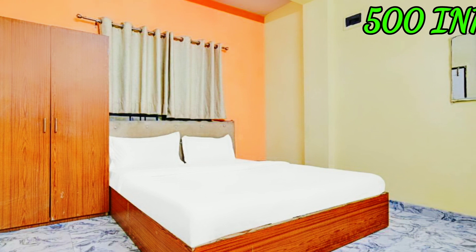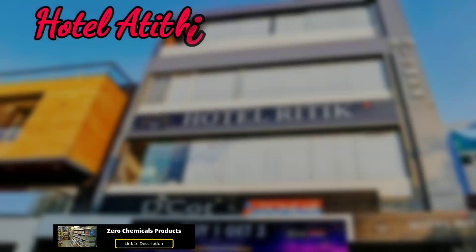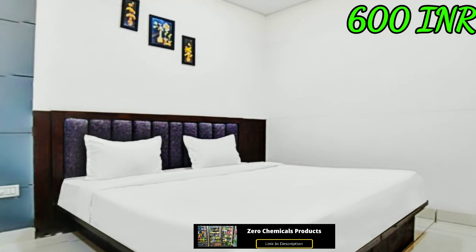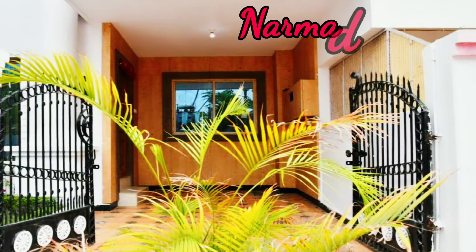Hotel Dream Sky is near Indore Railway Station, starting at 518 Indian rupees. Checkout time is 11 AM. The hotel has a lobby, sitting area and many more amenities. Hotel Rithik is also near Indore Railway Station, starting at 618 Indian rupees. Checkout time is 11 AM. The hotel has a sitting area and many more amenities.